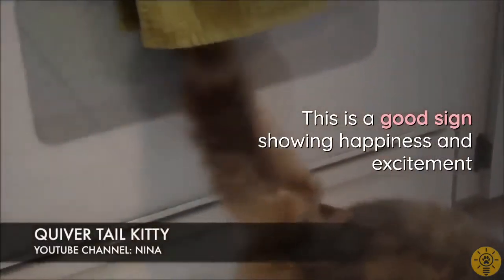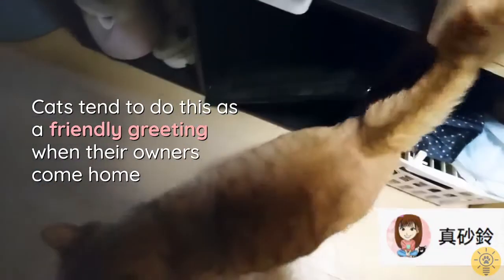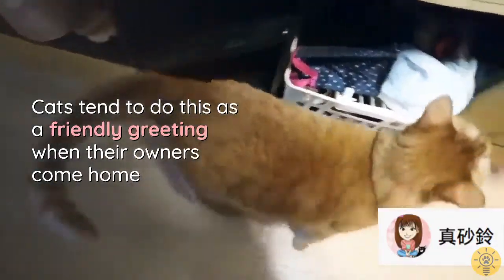A quivering tail is a good sign showing happiness and excitement. Cats tend to do this as a friendly greeting when their owners come home.